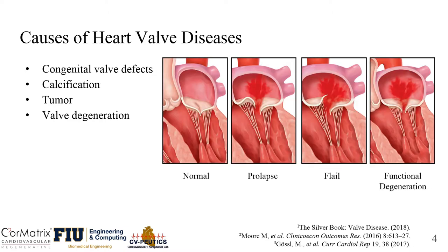Causes of heart valve diseases include congenital valve defects, calcification, tumor, and valve degeneration. These can happen to all four valves.